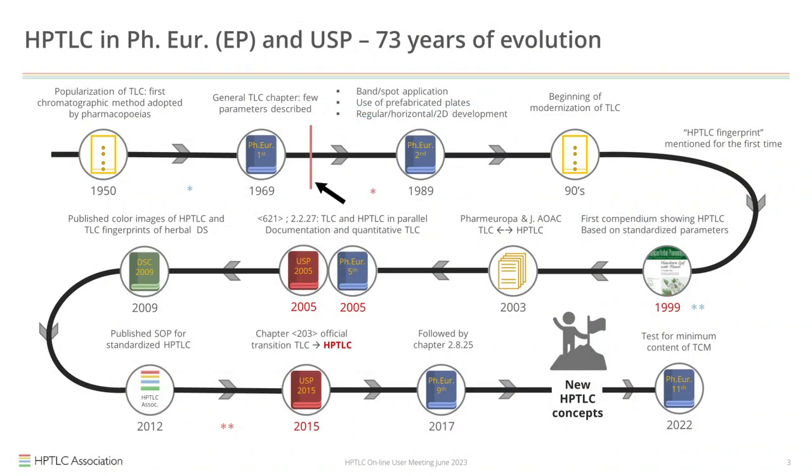That red line marks the year 1976. This is when Merck introduced their HPTLC plates — silica gel with fine particles and a very small size distribution. You can also see it took about 30 years, until 2005, before HPTLC was introduced as an entity into the pharmacopoeias.